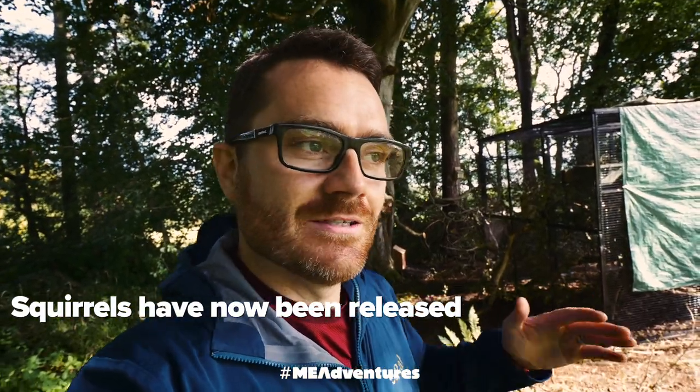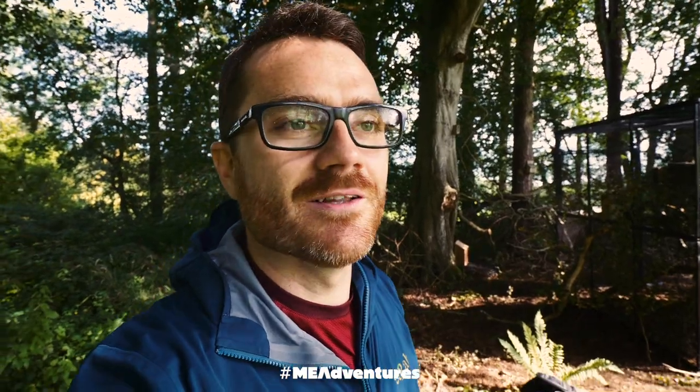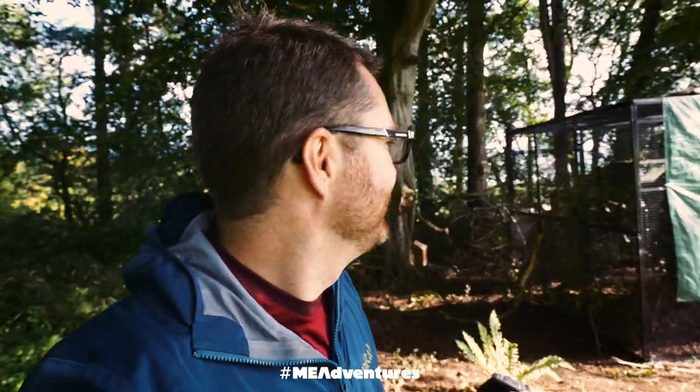It's part of a programme to help reintroduce red squirrels in different parts of Northern Ireland. They're so cool, but they're very, very shy — they just run back into the boxes.